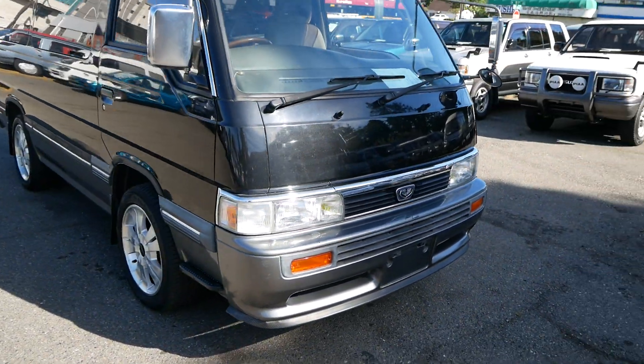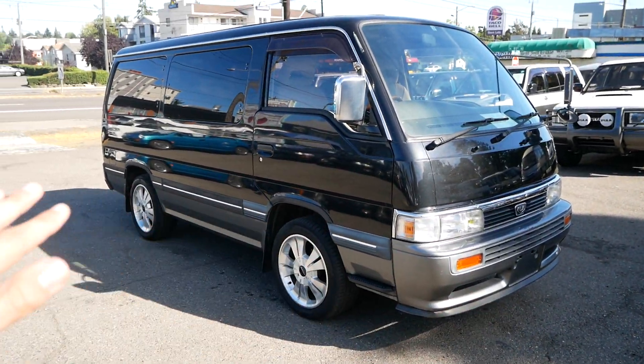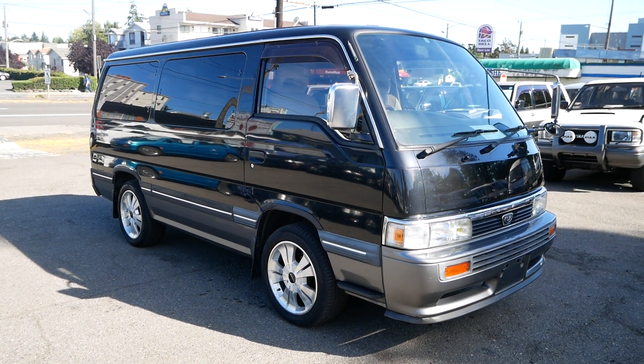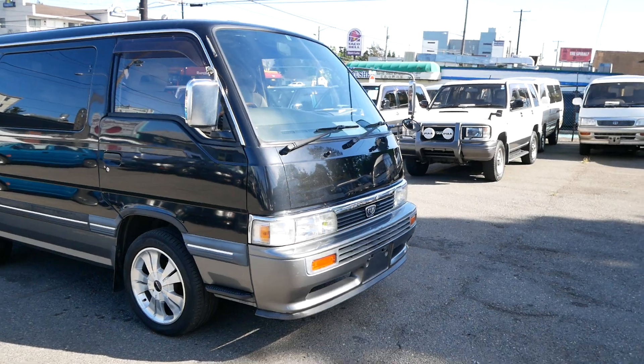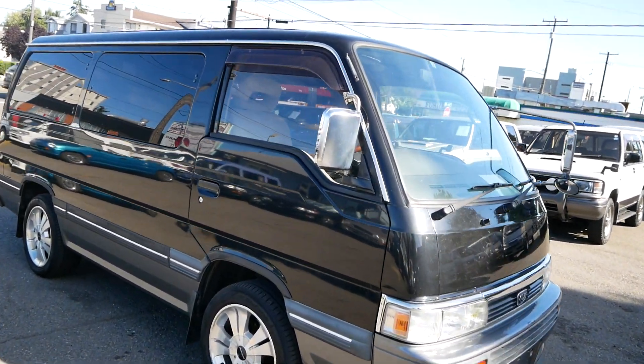It's got a nice little carbon fiber lip on the bottom. It's got a better stance than most vans in my opinion — this one looks really good with these wheels, some lower profile tires, and just a lower overall height.